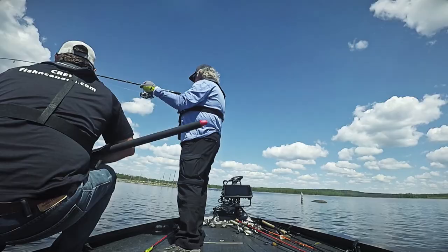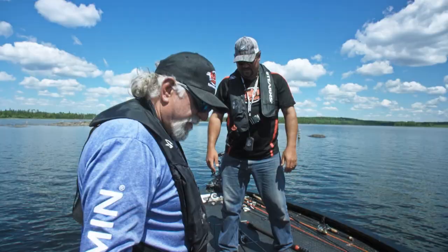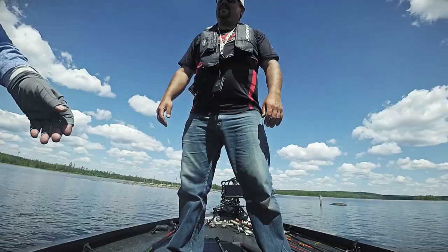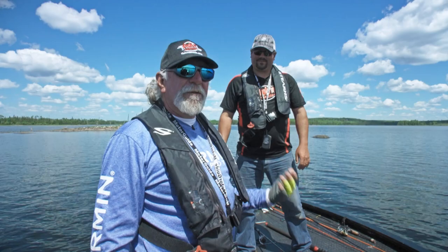The old dead stick does it again. Little smiley right where he should have been — that's a beauty, nice color. The slow dead stick presentation does it again. Them Yamamoto's are good for that — the Yamamoto Senko. I mean, it's been replicated, duplicated, imitated by everybody. But there is something about the original that's just crazy — it just works.